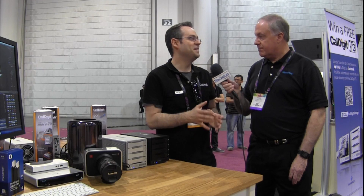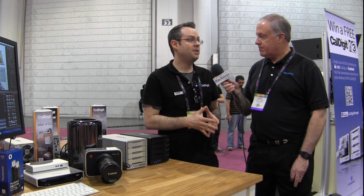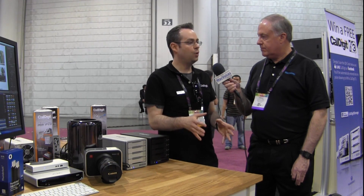Macs these days are getting much thinner and losing a lot of their ports, so power users need those ports back. The Thunderbolt Station has three USB 3 ports — all three running at five gigabits per second, so if you're using SSD storage you'll get super fast speeds. It has an HDMI port supporting resolutions up to 1080p, and you can use a mini DisplayPort to DVI adapter to get up to 2K resolution. There's also audio in and out and gigabit Ethernet.